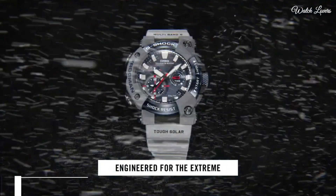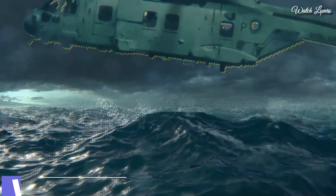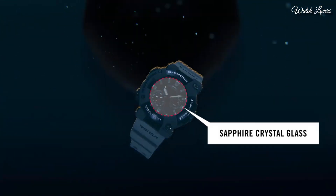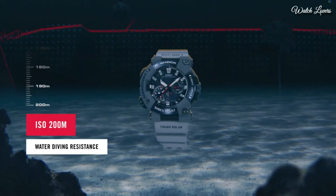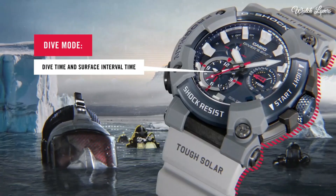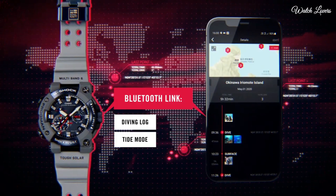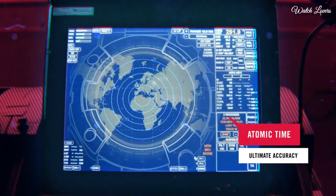Number 10. Casio G-Shock GWF-A1000RN Men's Watch. It is equipped with Japanese solar quartz movement, carbon stainless steel case of round shape. Case dimensions are 53.3mm in diameter and 19.7mm in thickness. Display type: analog.